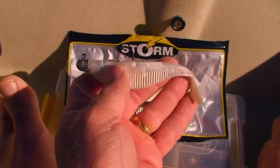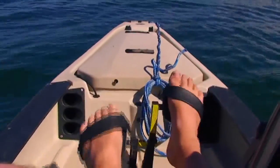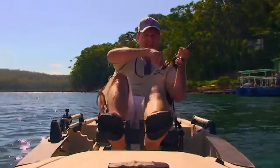I cast a Storm Pro Shad towards the fish and finally hooked what I'd been searching for. I was in for one heck of a ride.